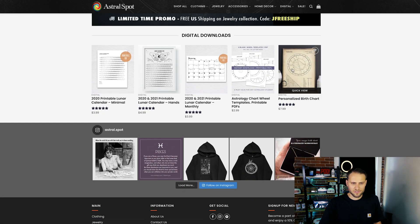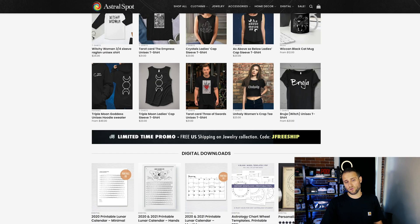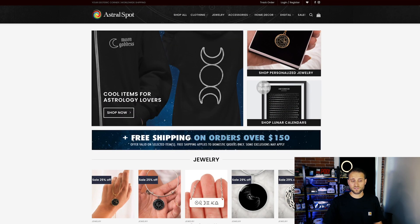You also have some digital downloads down here — I think that's cool. This store also has an Instagram feed down at the bottom. Overall I think this store looks great. I don't have any real critiques from a design perspective or the technical setup. Like I said, though, make sure that all of your branding translates to your product pages as well. Overall, you did a nice job on the store.